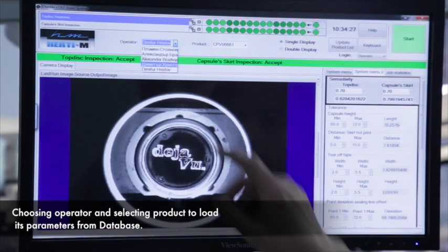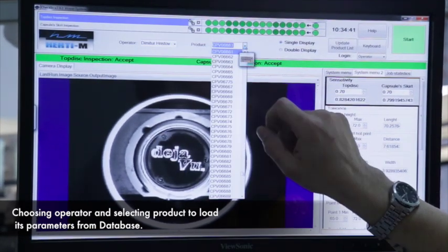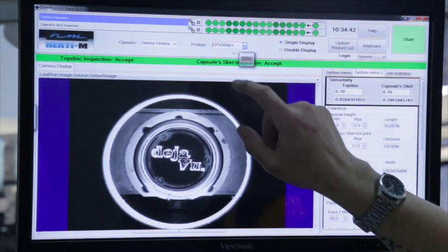After product selection, the system loads from the database all the parameters needed for inspection with their tolerances.